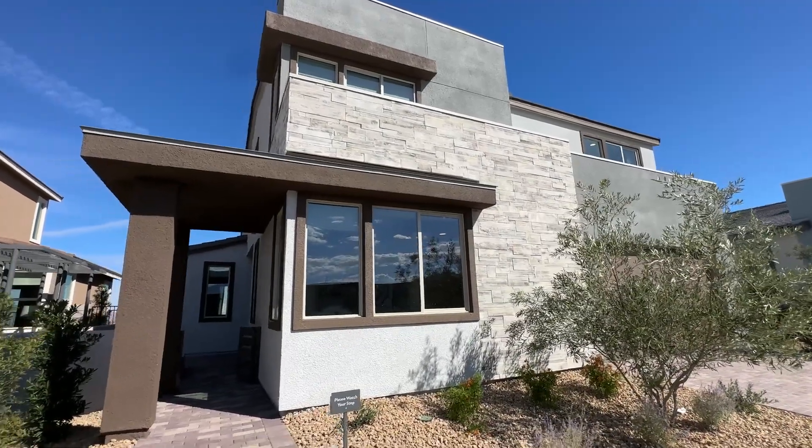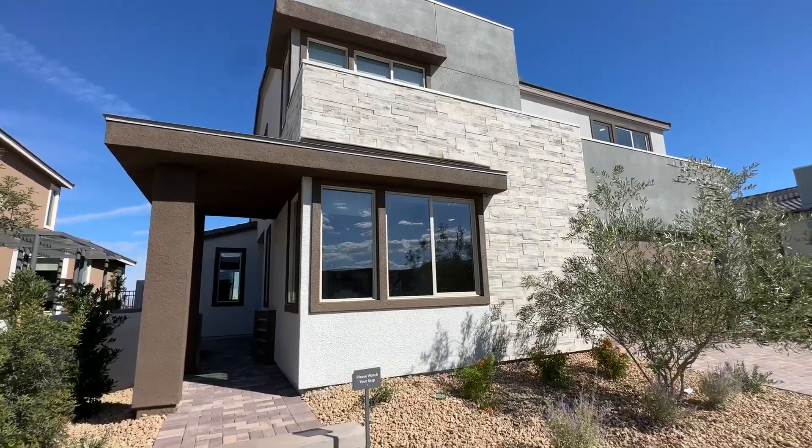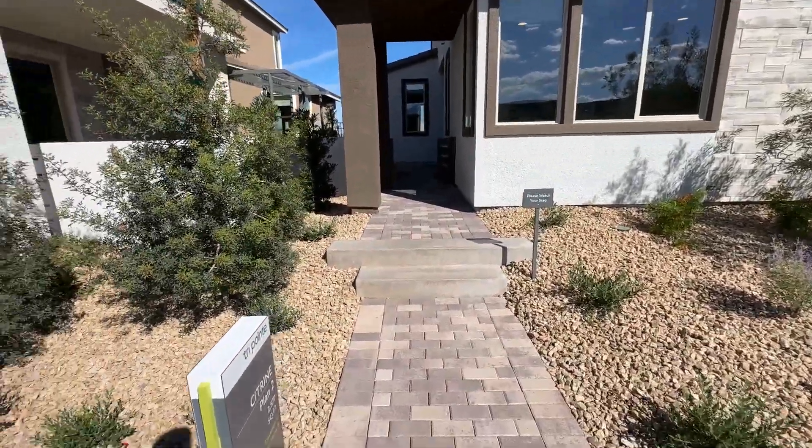Ladies and gentlemen, welcome back to the channel and welcome to another home video tour. Today we are at Citrine, which is the newest community by TriPoint Homes.